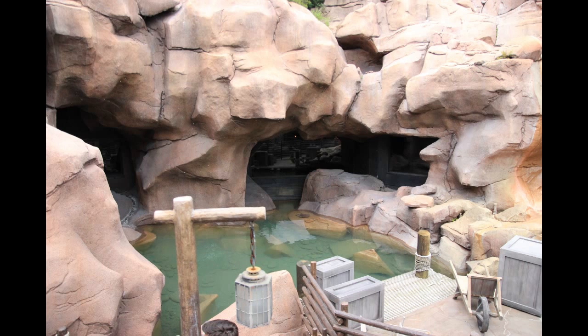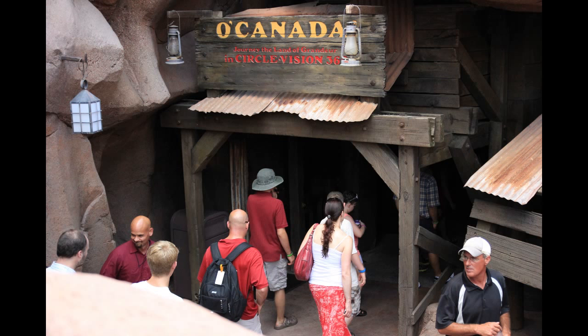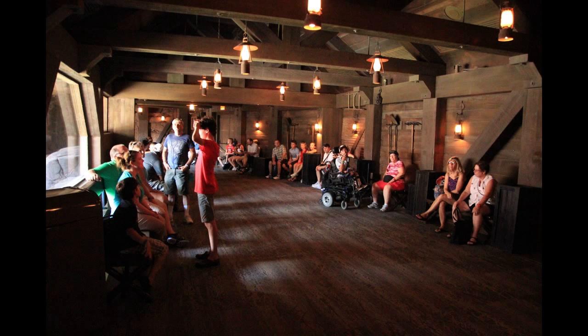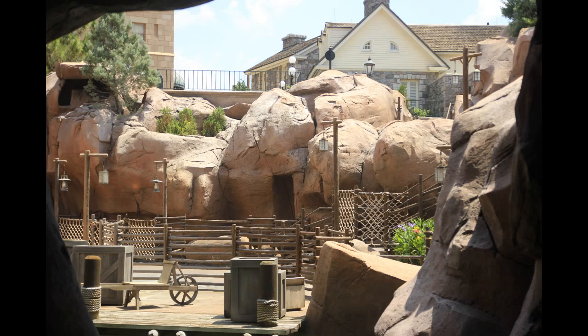Now leaving Future World, we're heading into World Showcase, and we're in the Canada Pavilion more specifically. I kind of just want to show you the O Canada Circle Vision Journey show that they have here. Nothing new, but I haven't covered it yet, and I wanted to show you what goes on in this show. So you enter here after you go through this kind of rock formation and through these bridged areas, and you make your way inside this kind of waiting room. Here's what you can see from the inside — against those windows, there are the waterfalls that you saw a minute ago, and this is your view from the waiting room.